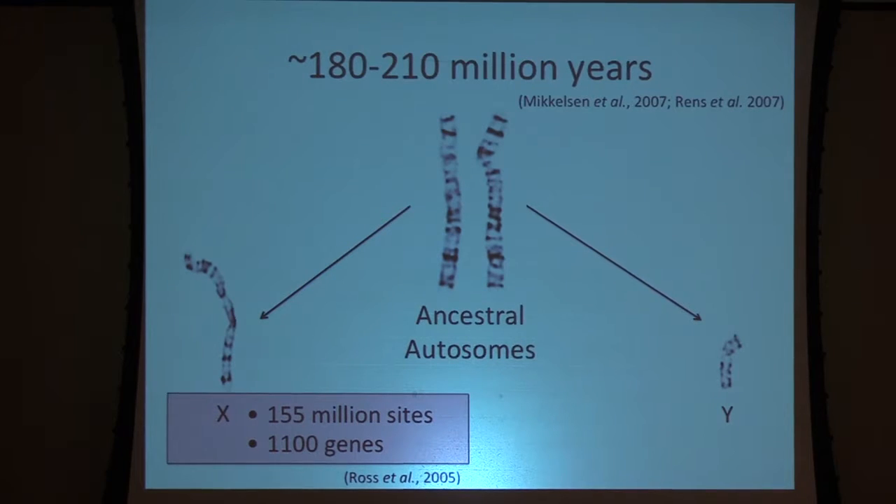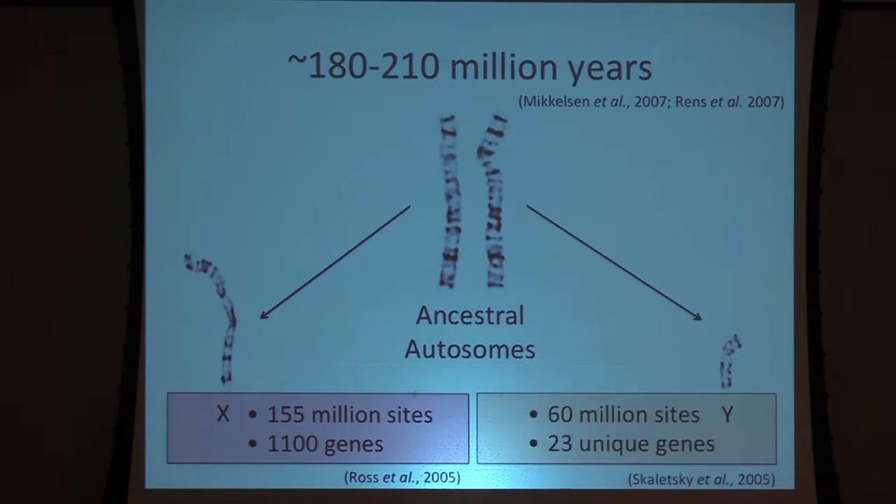This addition happened to both the X and the Y. But what happened to the Y chromosome? The Y chromosome only has 60 million sites and 23 unique genes. In effect, the Y chromosome has lost more than 90% of the gene content it once shared with the X chromosome. You might wonder why we still have it, and what's unique about the genes that are retained on the Y chromosome.